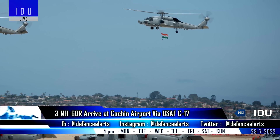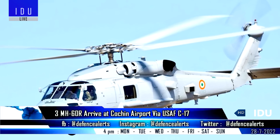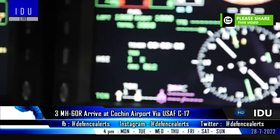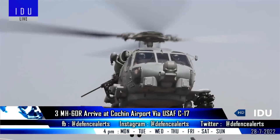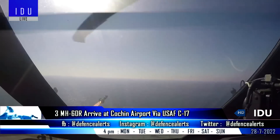The first three MH-60 anti-submarine helicopters of the Indian Navy have arrived in Cochin via a US Air Force C-17 transport aircraft. These three helicopters were handed over to the Indian Navy in July 2021 in the US, and were being used for training Indian pilots. The delivery of the remaining 21 helicopters is expected to be completed by 2025.